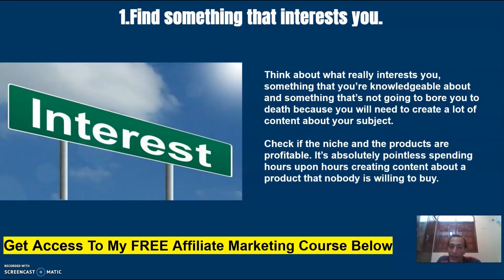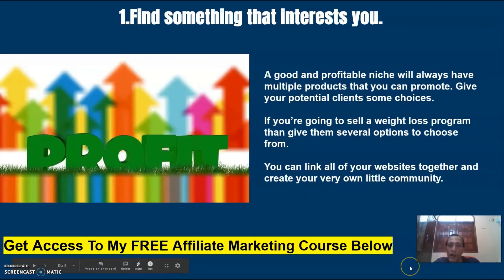Check if the niche and the products are profitable. It's absolutely pointless spending hours upon hours creating content about a product that nobody is willing to buy. A good and profitable niche will always have multiple products that you can promote. Give your potential clients some choices — if you're going to sell a weight loss program, then give them several options to choose from. You can link all of your websites together and create your very own little community.